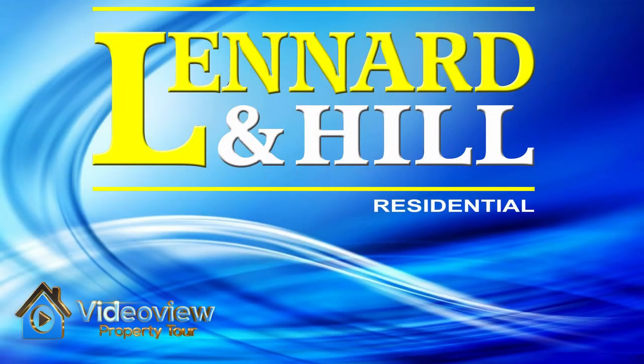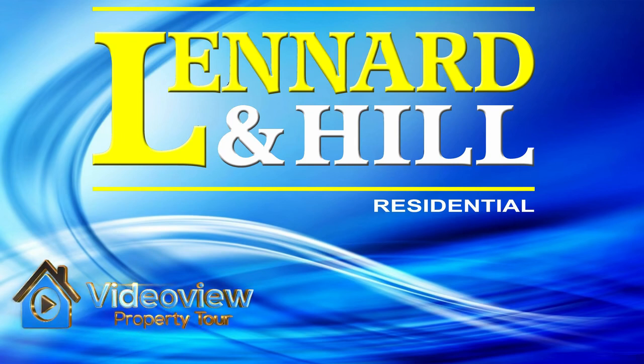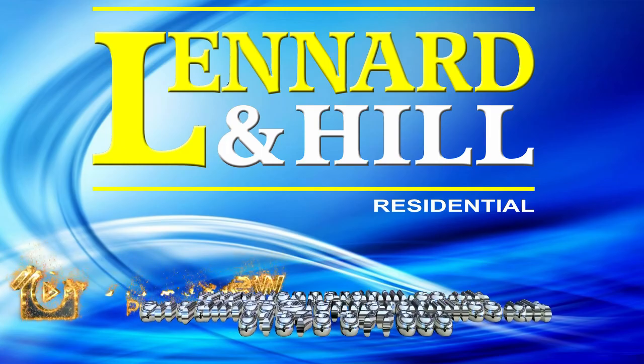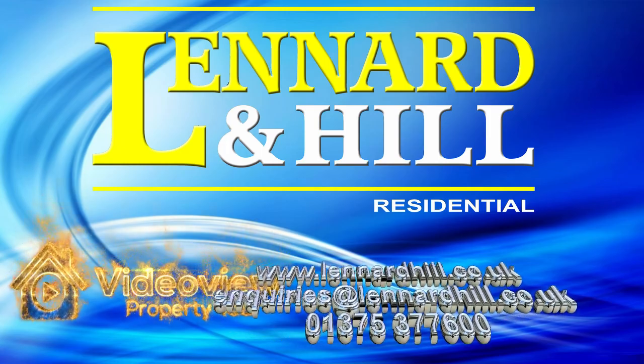This property is offered for sale with Leonard and Hill and there are incentives available. Thank you for watching Video View from Leonard and Hill. We'd love to hear from you if you have any questions relating to this property.